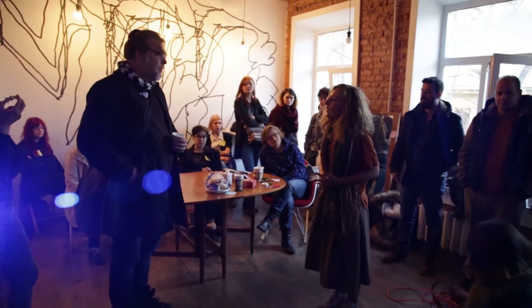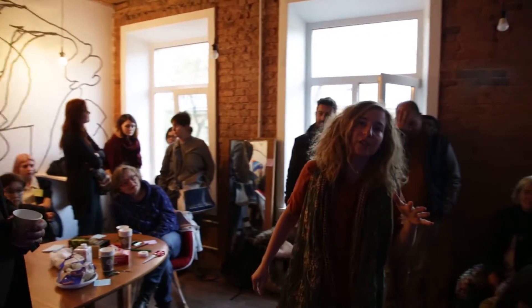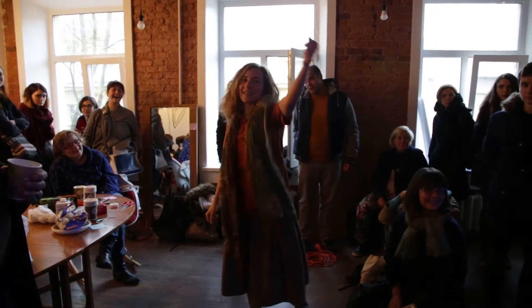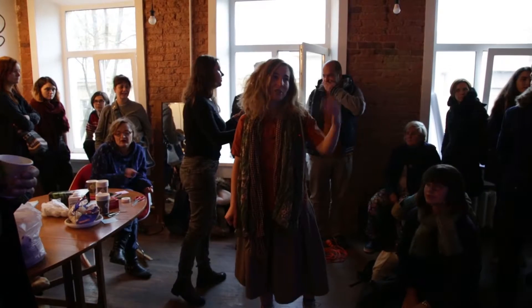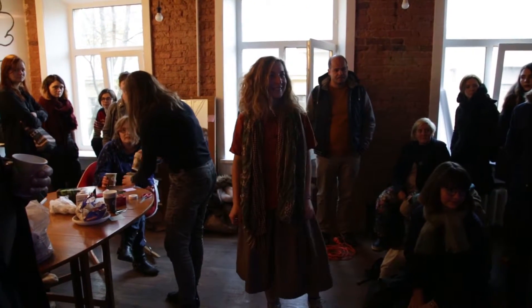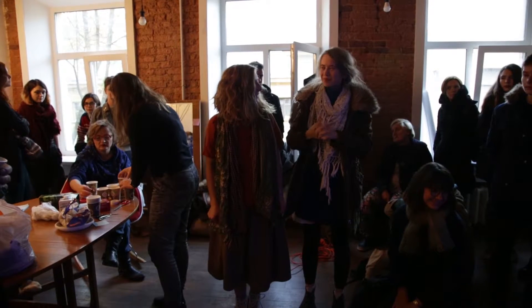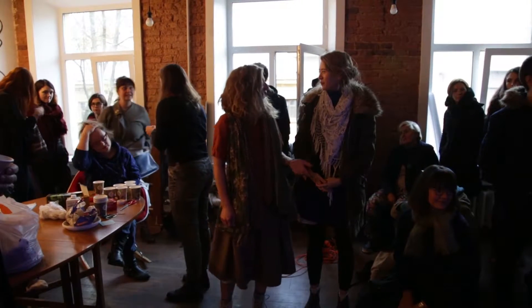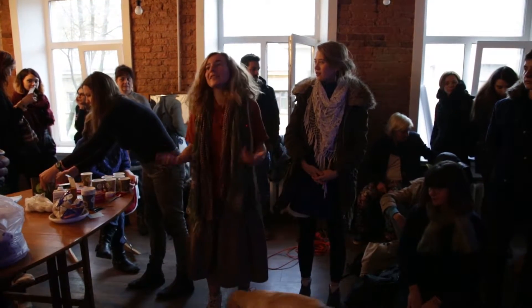There are four or five coordinators. One of them is Nastya Vepriva — she is also a coordinator of this space and may have something to say. She is an artist who had an exhibition here and then joined the project and now does a lot of things for it.